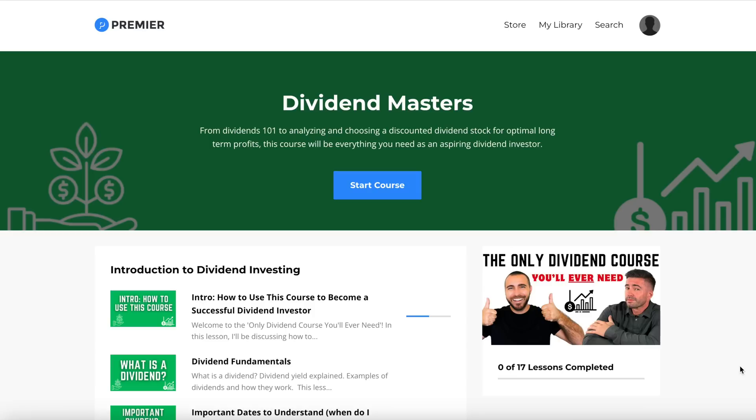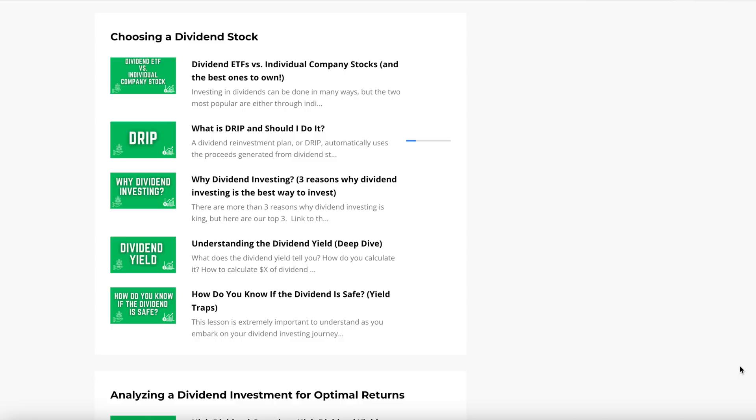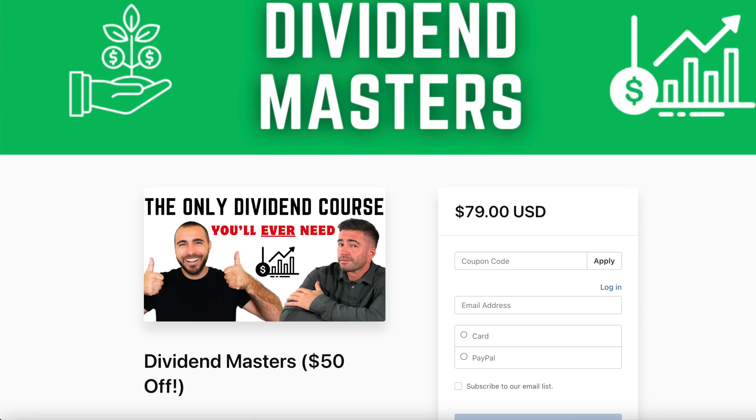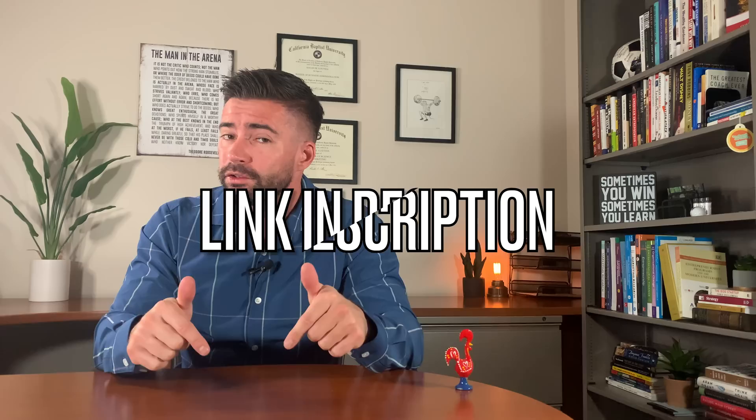I got my friend Ryan Williams involved since he is the dividend expert, and we put together a course with 17 videos covering all the essentials — from dividend yield and dates to taxes, growth, and putting together the perfect dividend portfolio. This course is normally $129, but for a limited time it's on sale for $50 off. Check the link in my description.